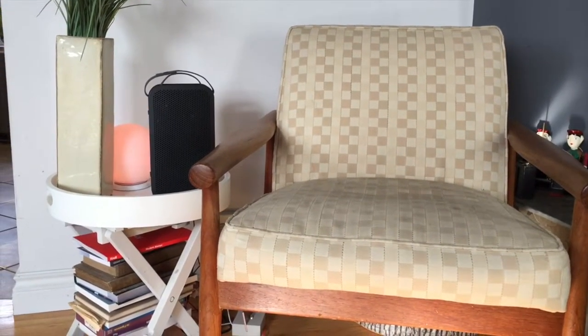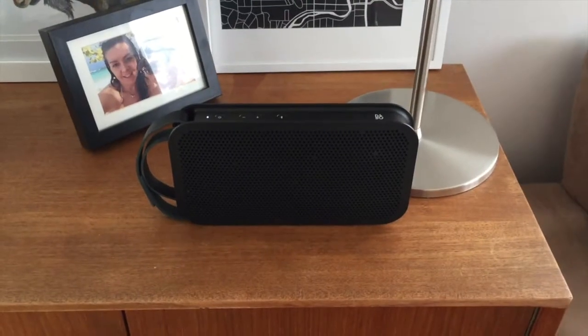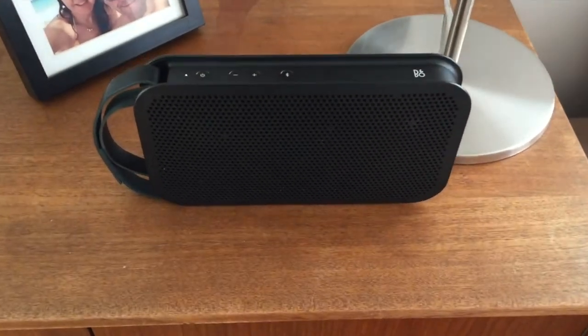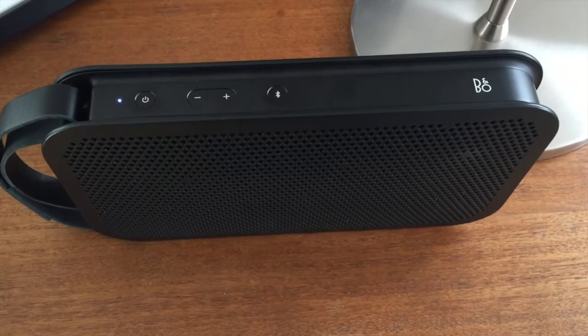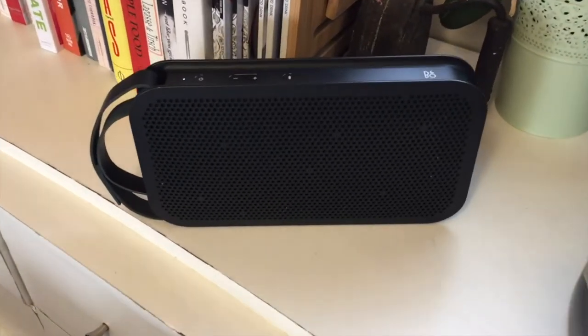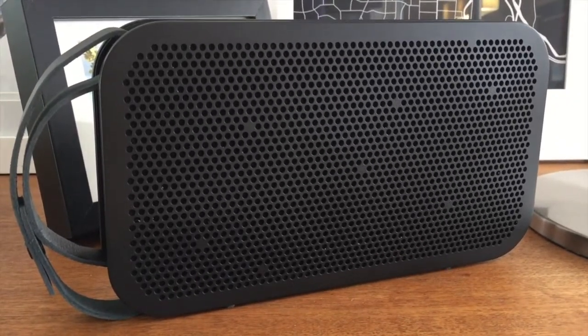The performance was downright impressive overall. I really loved this speaker — from the super easy setup to the slim, good looks and the great sound, there is nothing I didn't like. In short, if you're looking for a portable wireless speaker with great battery life, a strong Bluetooth signal, cool looks, and great sound, you've got the total package in the Beoplay A2.